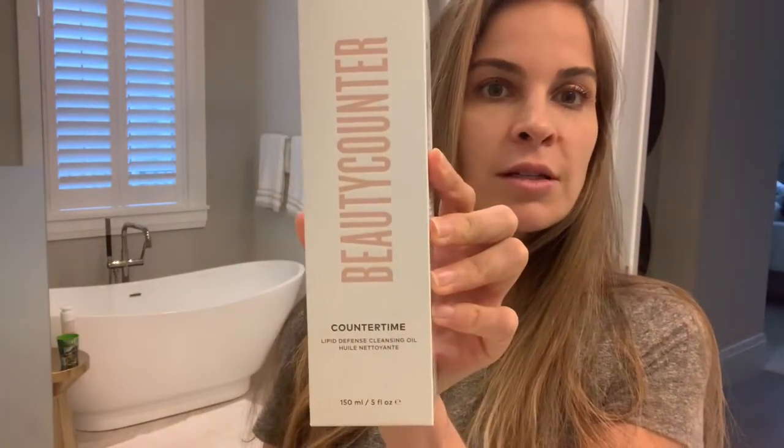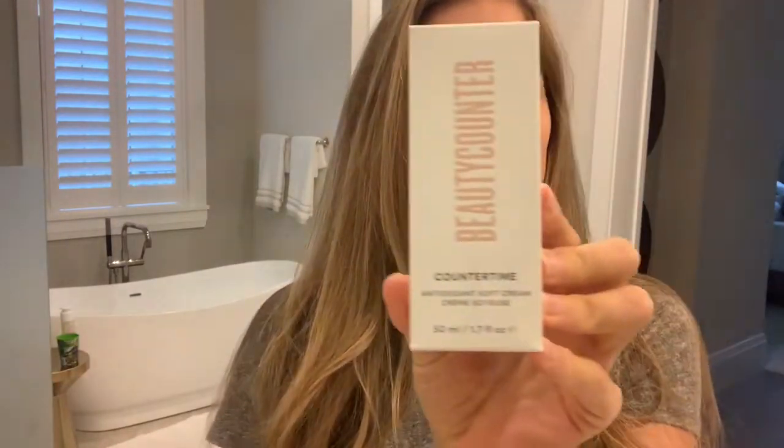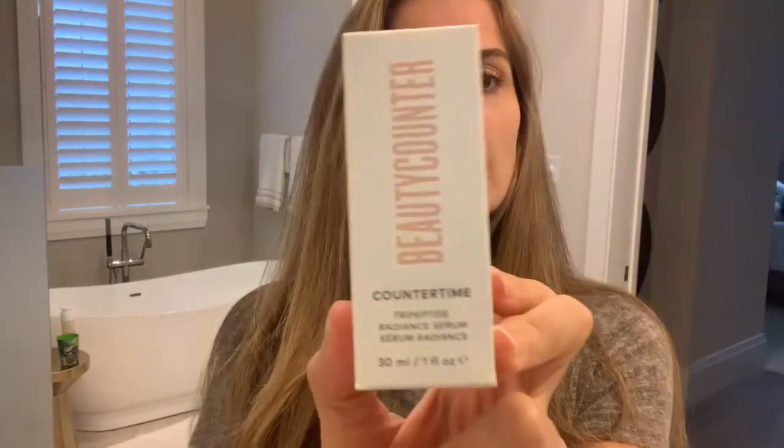This is the new anti-aging line from Beautycounter, designed to fight the signs of aging — essentially it's their stronger, performance-based line. The whole line includes a cleansing oil, a mineral boost hydrating essence, an ultra renewal eye cream, the antioxidant soft cream at 1.7 ounces, the tetrapeptide supreme cream at 1.7 ounces, and finally the tripeptide radiant serum at one ounce.